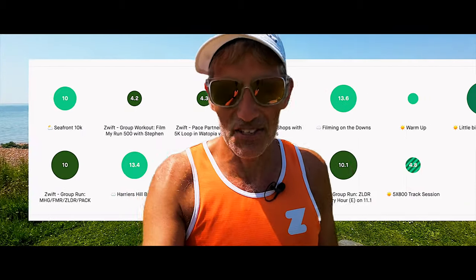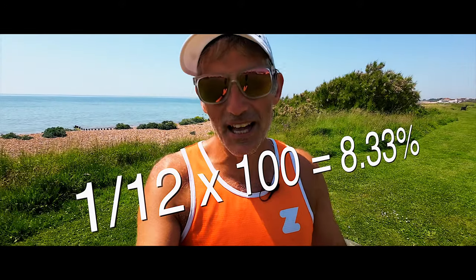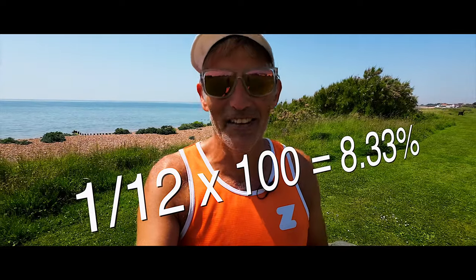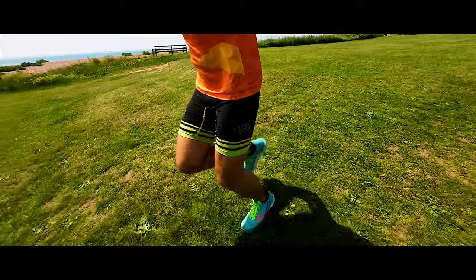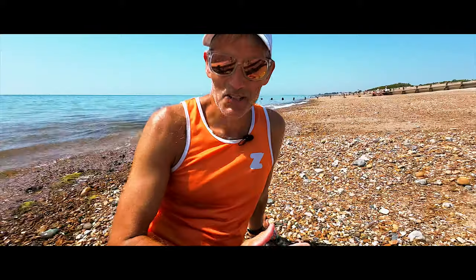A much nicer way to break it down, and more in keeping with the 80-20 rule, is to look at the number of runs. I did 12 sessions this week, and one of those was a hard effort — so even though I wasn't in zones 4 and 5 for the whole session, I still count it as a hard session. That's 1 out of 12, which works out at around 8-point-something percent. So arguably about 8% of my runs this week were a hard effort.